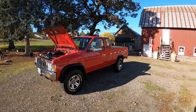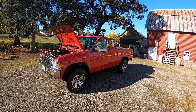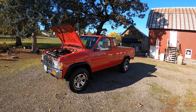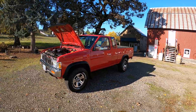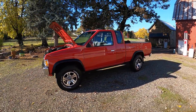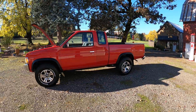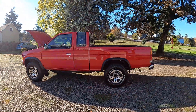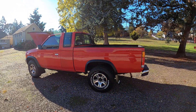Hey everybody. This is a 1997 Nissan Hardbody pickup. It's got a 2.4 liter four-cylinder and a five-speed manual transmission. Just under 125,000 miles.